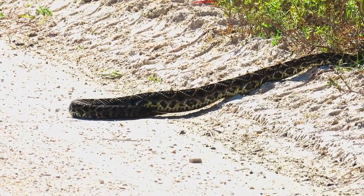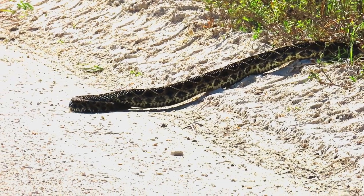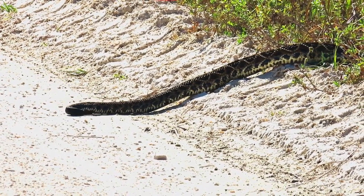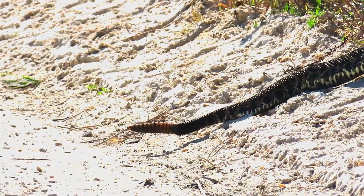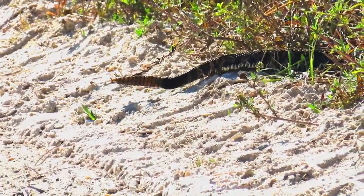Rabbits are their favorite food, but they also eat rats and mice and occasionally birds. Rattlesnakes are not aggressive and avoid direct contact with people and pets, but their massive size means they have very long fangs and produce a lot of venom, so bites are especially dangerous. It is widely considered the most dangerous snake in North America.